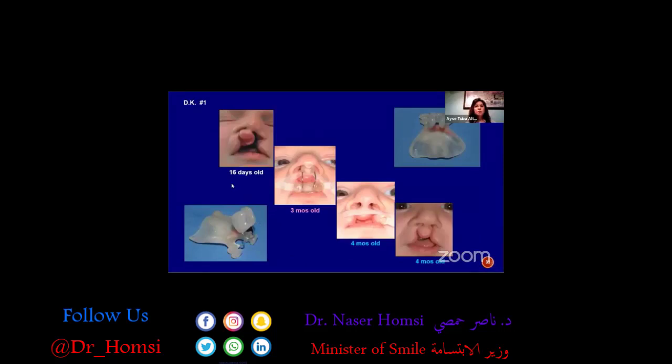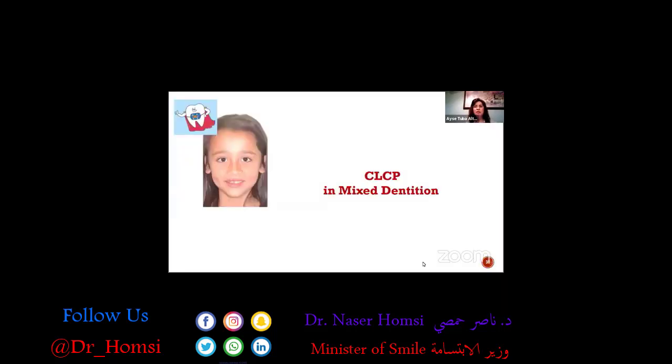Another baby with bilateral cleft lip and palate deformity — this is the 16th day after he was born. We started the naso-alveolar molding protocol. Three to four months after birth, this is how he went to the operating room.